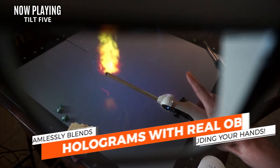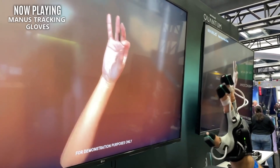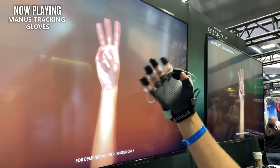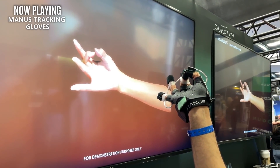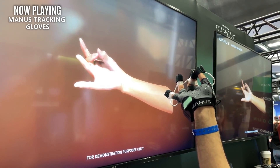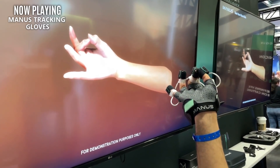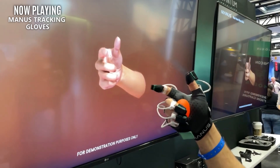Another piece of exciting tech that I'm not fully sold on just yet is the Manus Quantum Metaglove, which is currently looking impressive but most likely not for practical applications. Hand tracking will never replace a controller for gaming, and this product is most likely to be used for motion capture or maybe even VTubers. Regardless of what impact the technology will have for gamers, it's always good to see VR tech progressing, as some elements usually trickle down to practical use.